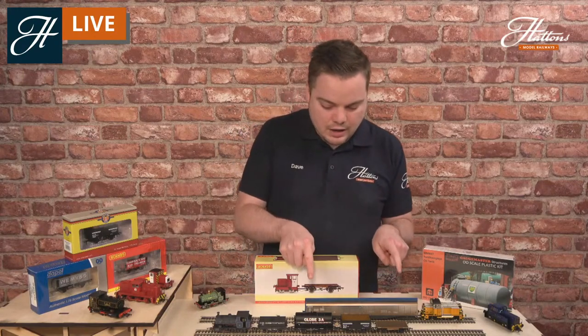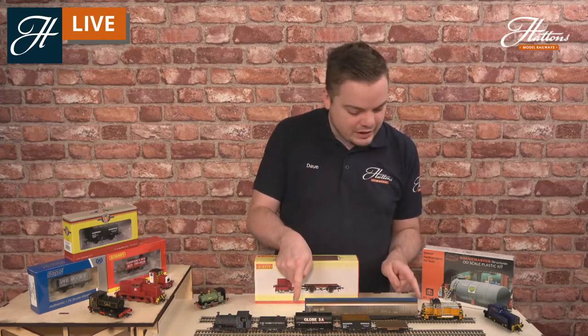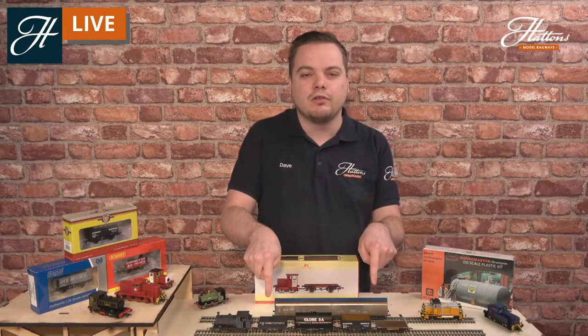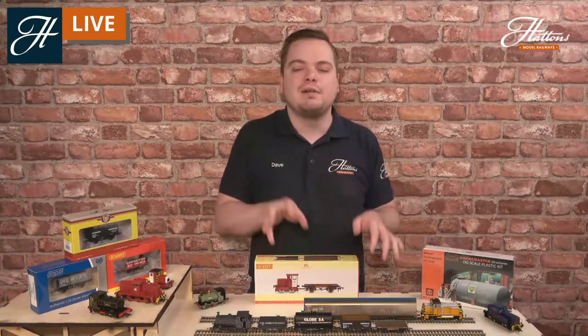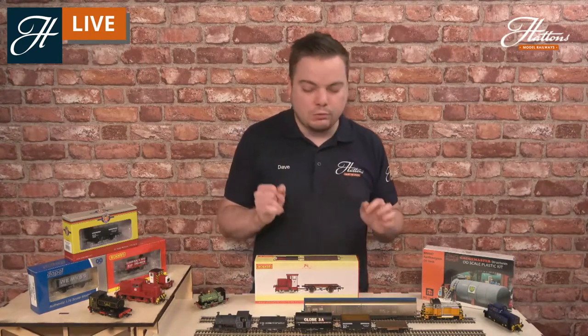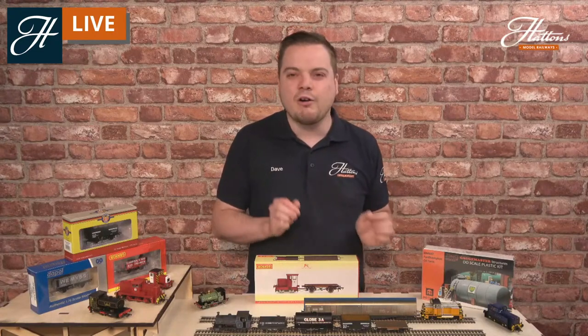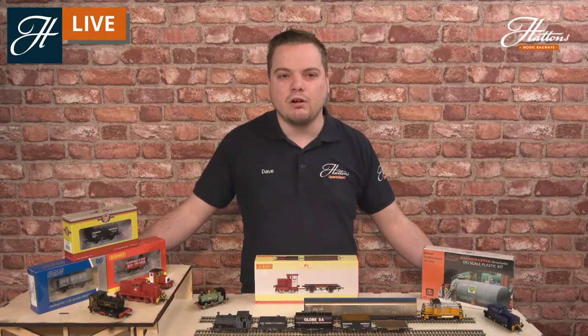You'll notice that this cargo wagon is pretty long — almost as long as the four wagons in front of it. These would come off the main railway network and be shunted into those private sidings on industrial railways. So if you have got some big wagons and rolling stock in your collection already, you're already halfway to getting a small industrial diorama set up.